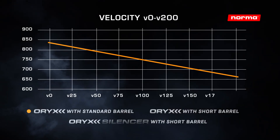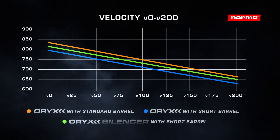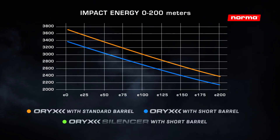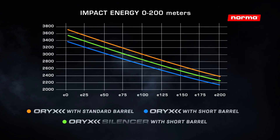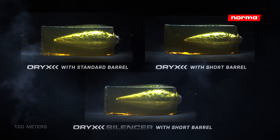In these examples you will see a comparison of performance between the classic Oryx in a standard barrel of 60 centimeters, which is the standard CIP length, and a short barrel of 50 centimeters — then compared to Oryx Silencer, which shows that you have a better effect in a short barrel, almost the same as in the standard length barrel.